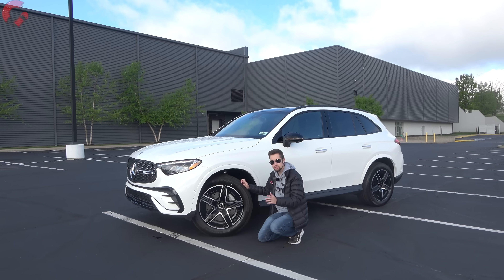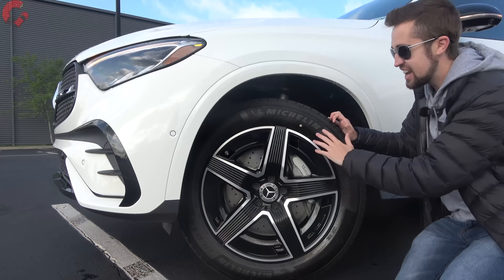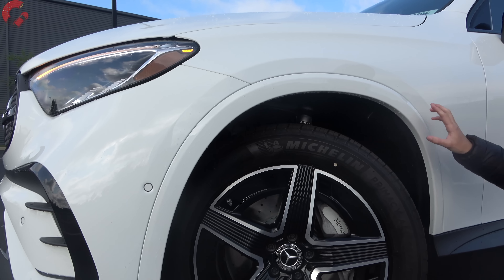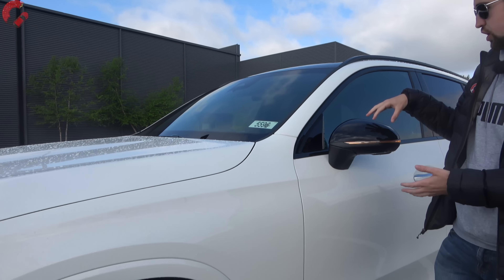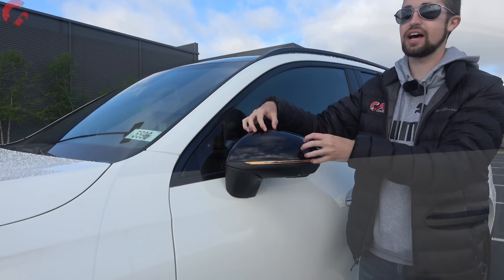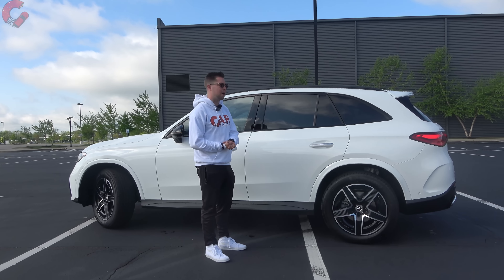Standard 18-inch alloy wheels are available going up to 20 inches — today we have 19-inch AMG line wheels with a black contrast and accents. The AMG line package also gets you body color wheel arches. Mirrors are fully loaded on all models with heating, blind spot monitoring, power folding, and auto dimming, plus blacked-out mirror caps with the night package. The GLC's length is up about two inches to 185.7 inches, making it longer than the Lexus NX and Audi Q5, and right on par with the BMW X3.